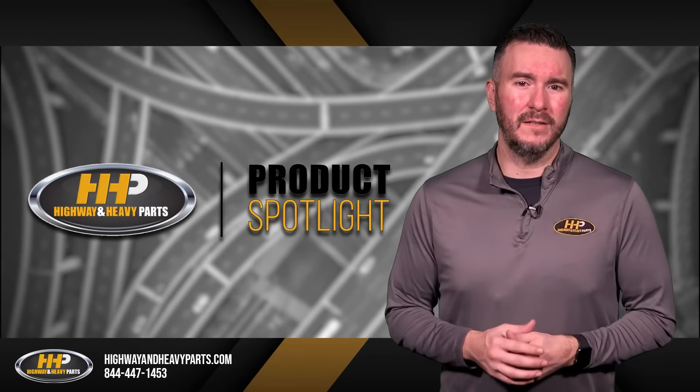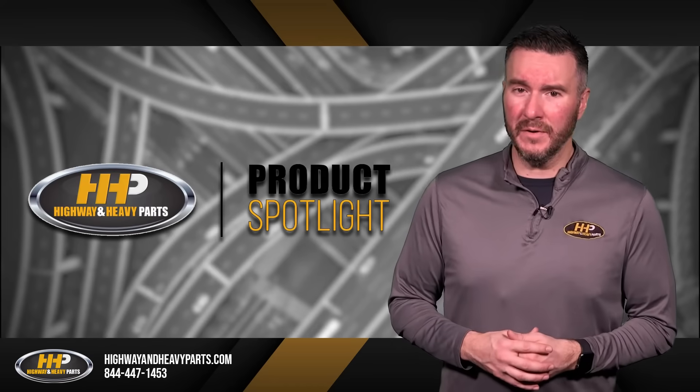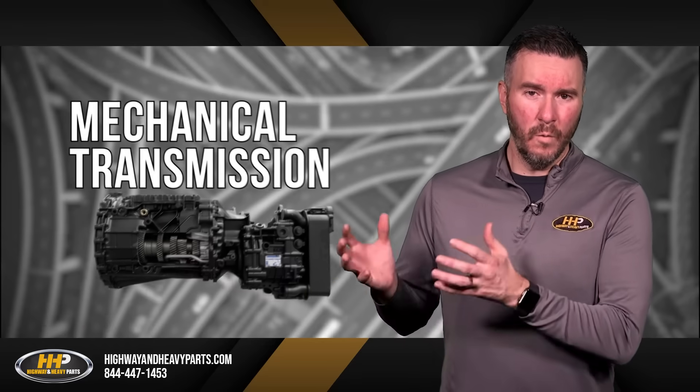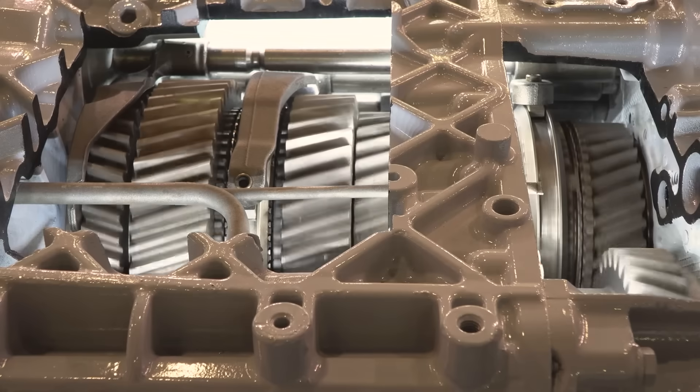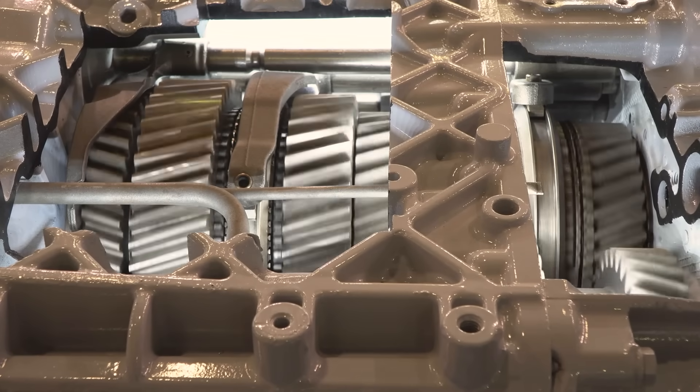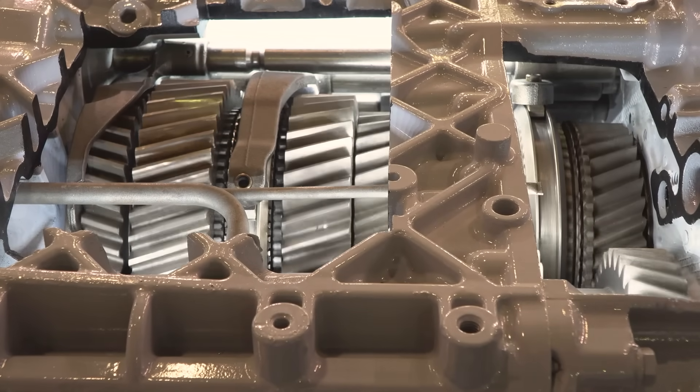An easy way to look at a standard versus a VGT turbo is to consider the differences between hydrostatic and mechanical transmission. With the mechanical transmission, you switch between different gears that guide your horsepower and your torque output. As speed goes up, torque goes down.